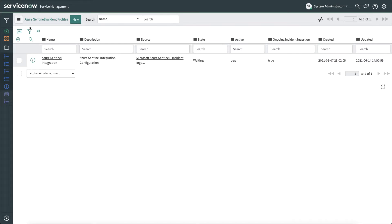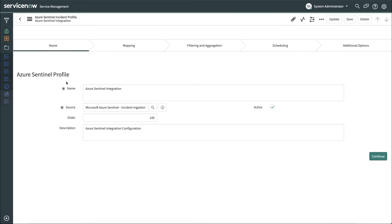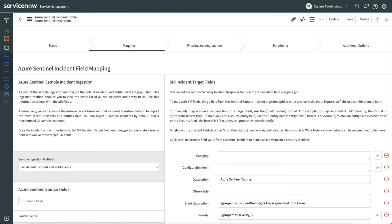Next, let's take a look at the Azure Sentinel incident profiles. To create a new one, simply click the New button. But for the purposes of this video, let's take a look at an existing profile. Here we'll give it a name, and then choose the source — this is what was done in the previous step — and a brief description. Once that's done, click Continue, or just click Mapping. Here is where we'll map the Azure Sentinel incident fields to ServiceNow Security Incident Response incident fields.